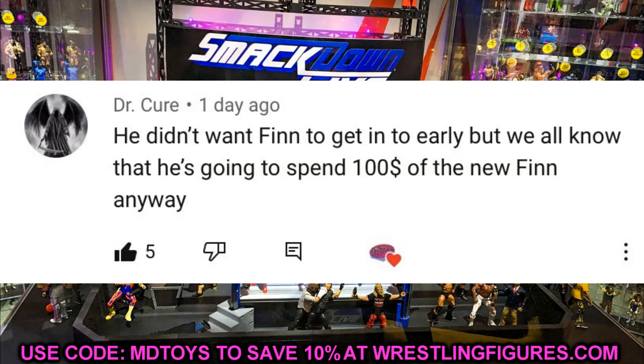Our random shout out for today's video goes to Dr. Cure, who said he didn't want Finn to get in too early but we all know he's gonna spend $100 on the new Finn anyway — and he's damn right! I already put Elite 82 Finn Balor on my Christmas list to send to my wife and family. You guys know me too well. Huge shout out to Dr. Cure!